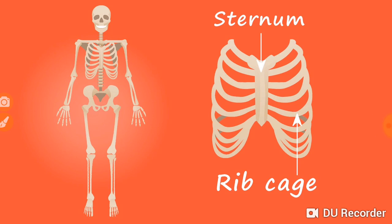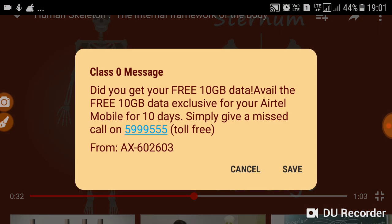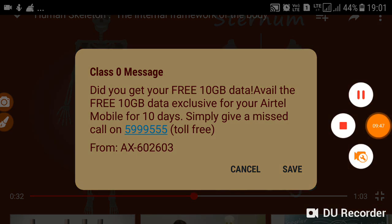Bones are living. Put a chicken bone into a jar of vinegar and leave it there for a few weeks. When you take it out, you will find it has become soft — you will be able to bend it easily. Do you know why the bone has become soft? The outer layer of bone is made up of hard minerals called calcium. The calcium layer and the hollow cavity give strength to the bones. Inside the bone, a protein material called bone marrow is found.